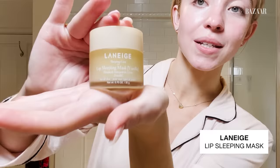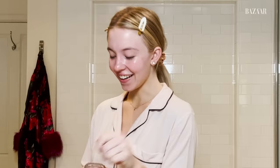Then to top everything off, I use the Laneige Lip Sleeping Mask. I have all the flavors because I love them all, but right now I'm addicted to the vanilla. So I generously apply to my lips. I also sleep with perfume on because I like to smell good, so I will spray a little bit of perfume. Now I'm going to go ahead to bed — thank you guys for watching. Have a good night.